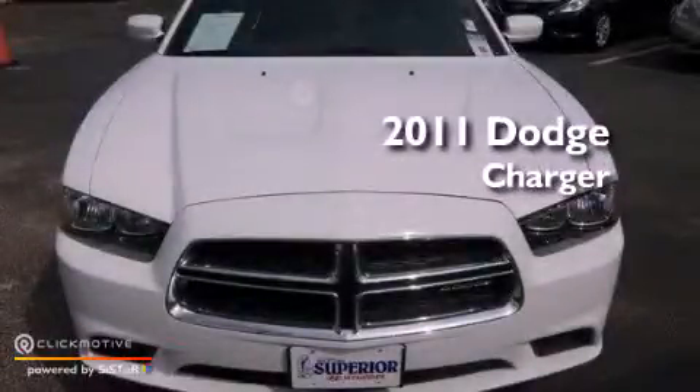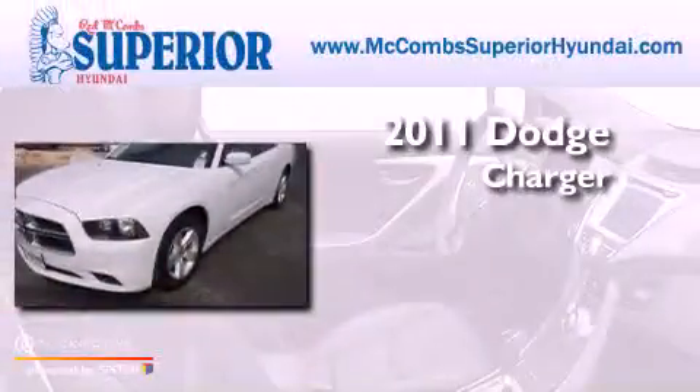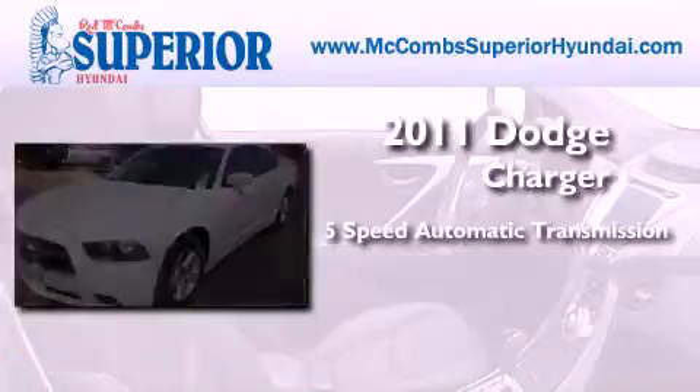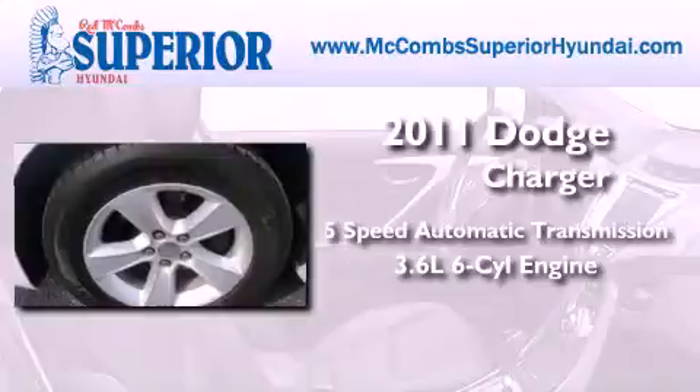This is a 2011 Dodge Charger. This four-door sedan has a five-speed automatic transmission and a 3.6-liter V6.